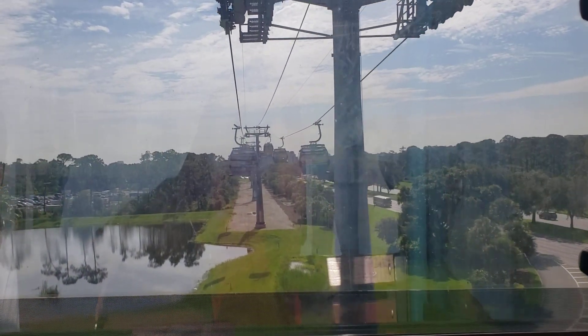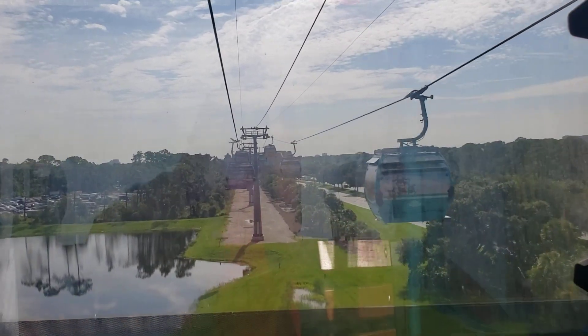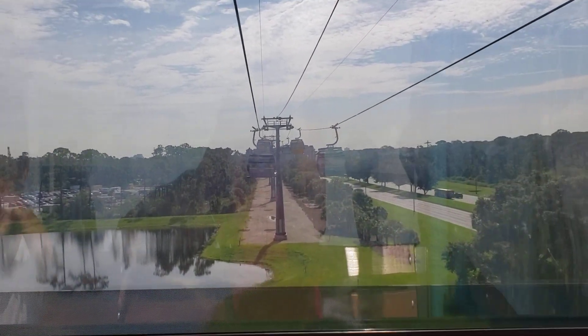We hope you are enjoying your journey on the most magical flight on Earth. We are now traveling along Buena Vista Drive.